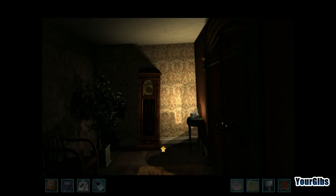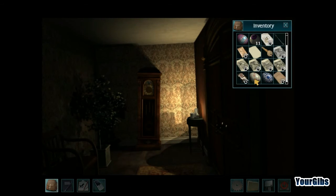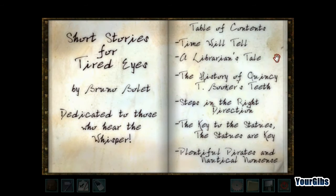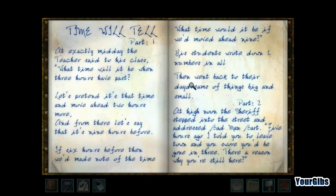Do we have to do this again? I realized that story wasn't done. Let's have a look — switch the page. 'The students wrote down six numbers, then went back to their daydreams, big and small.' Okay, so there's part two. Oh good grief, I've got to do this again.